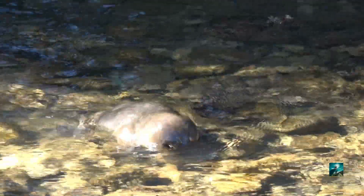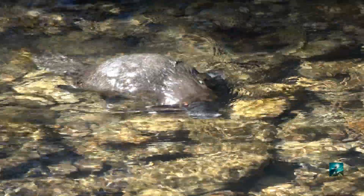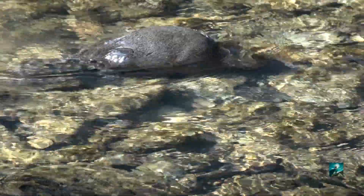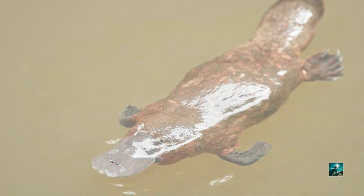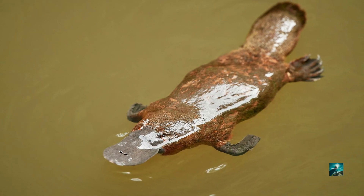The platypus is an excellent swimmer. It has webbed feet, and the front feet are used to propel them, while the hind feet and the tail help them steer and maneuver in the water. They close their eyes, their ears, and their nostrils while swimming.